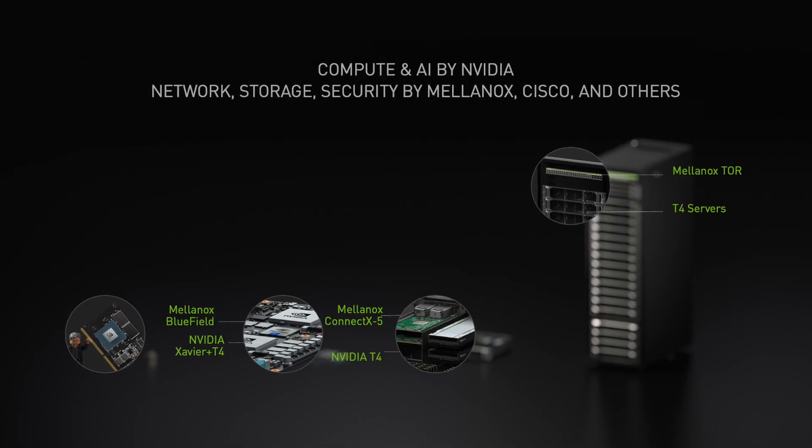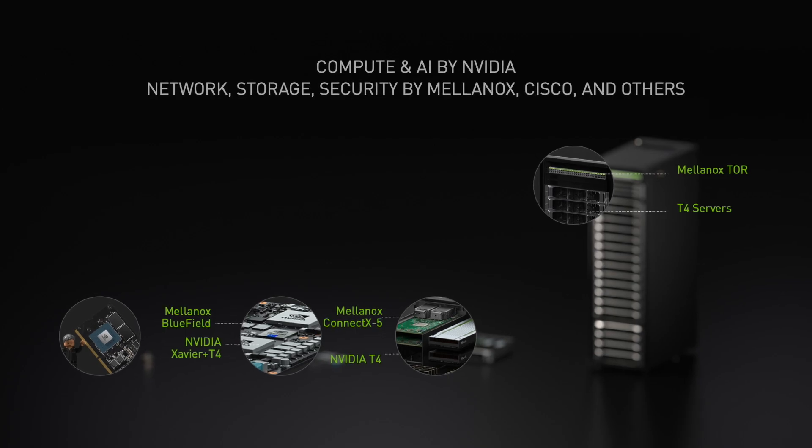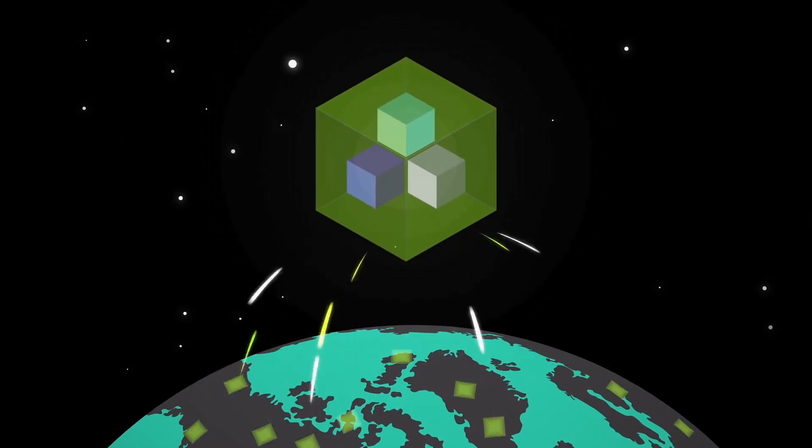EGX brings the goodness of all the NVIDIA AI computing platform and makes it available at the edge. The EGX platform also includes security from Mellanox. In order to enable real-time processing of AI, these servers are distributed throughout the enterprise edge.